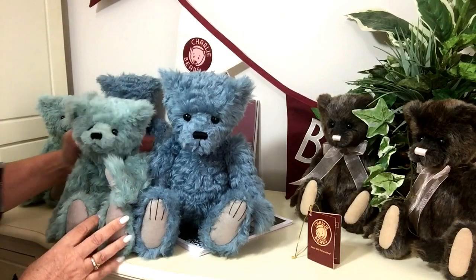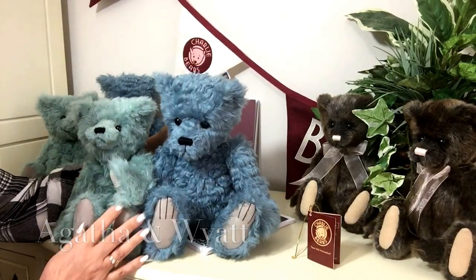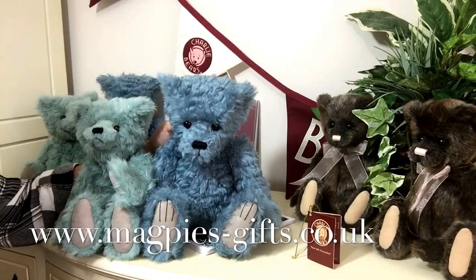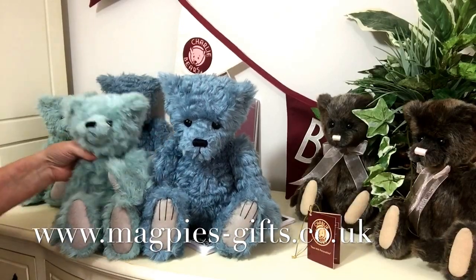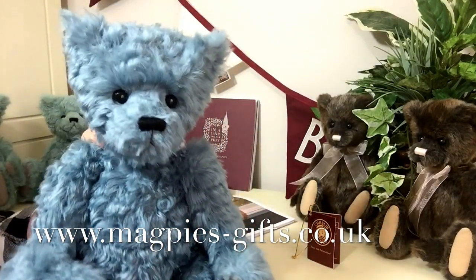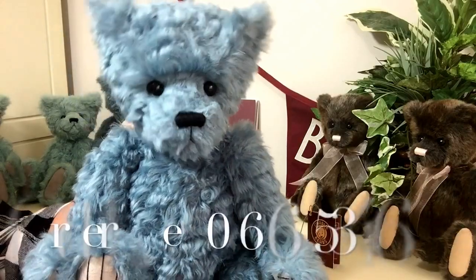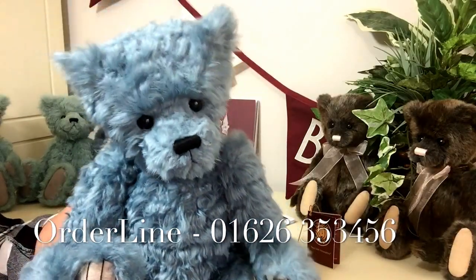If you'd like to get your hands on any of these wonderful little bears by Charlie Bears, please visit my website at www.magpies-gifts.co.uk. I'd love to hear from you. Thanks for watching, and bye for now.